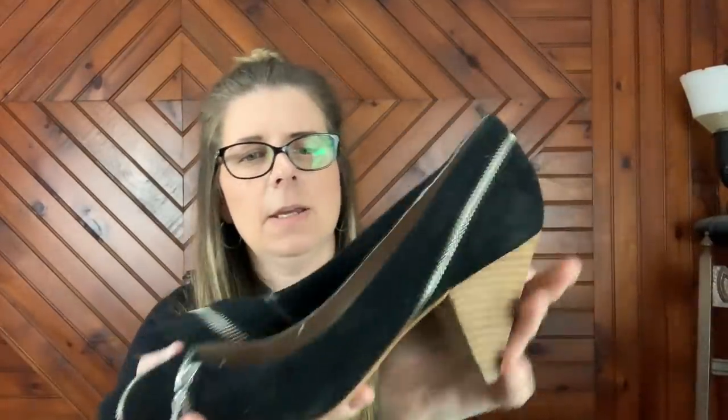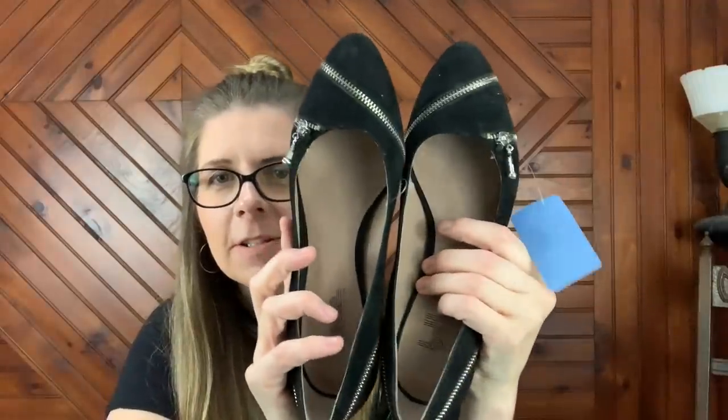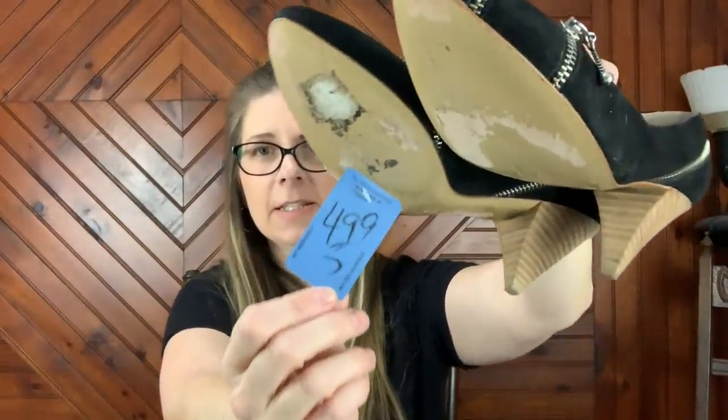Then I picked up these Belle Sigerson Morrison — if that's how it's pronounced. I thought these were really cool with the zippers — they're like a suede with a funky kind of heel. I like that funky stuff. They're gently used, the heels look pretty good. These ended up being $2.50 after the discount.